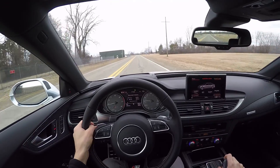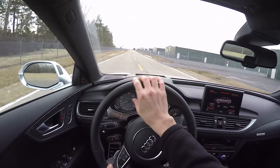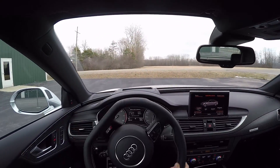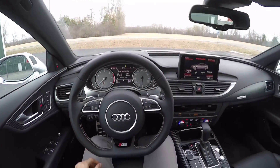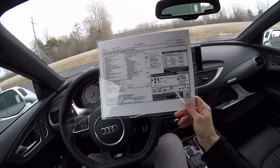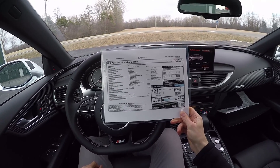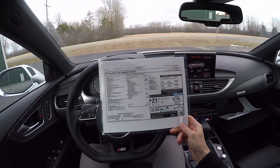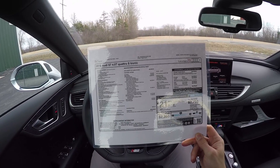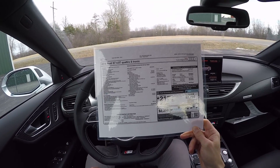Here's our Monroney. So, 2016 Audi S7, 4-liter turbo Quattro S-Tronic. The MSRP on this is $82,900, and as equipped we're at $93,825. This car has the S7 Sport Package, which has Audi's dynamic steering, the Quattro sport rear differential, and the sport exhaust with black tips.